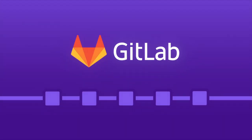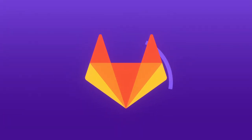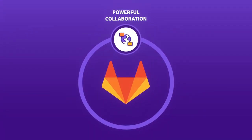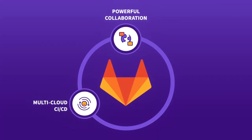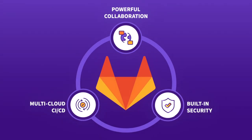Luckily, there's GitLab, a complete DevOps platform delivered as a single application. Get powerful collaboration capabilities like agile planning, version control and code review, multi-cloud CI/CD that enables you to deploy anywhere, and built-in security and monitoring right out of the box.